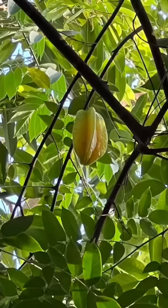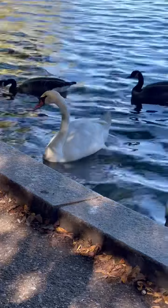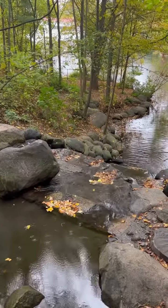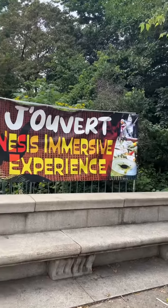While most of us know Prospect Park for concerts, lush greenery, and walking trails — and it's also not too far from the Botanic Garden — another exhibit located in the heart of Prospect Park is the Jouvet Immersive Experience.